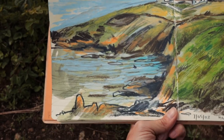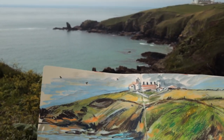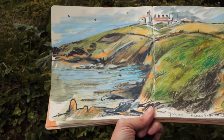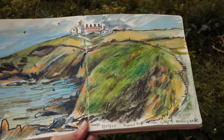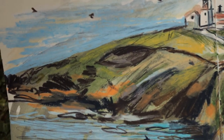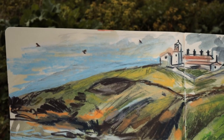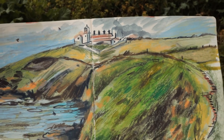Another morning sketch time was made down at Housel Bay. I'd loved capturing the cliffs with a lighthouse on top. If you'd like to hear my thoughts and conversations as I sketch this one, then you can listen to my Explore and Draw podcast entitled 'Is There a Proper Way to Sketch?' — you can find it on my Substack or any podcast player.